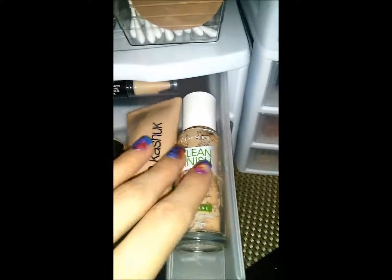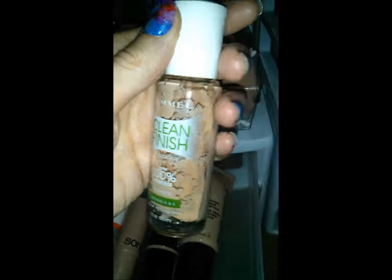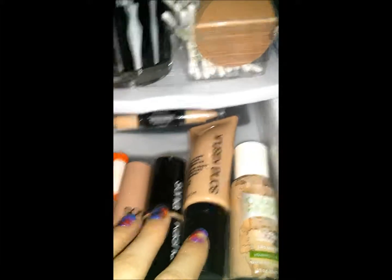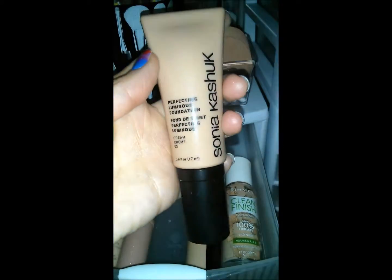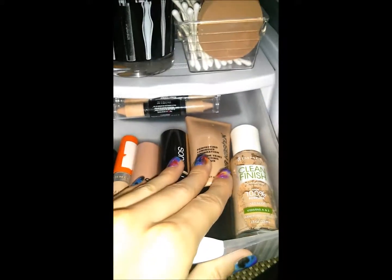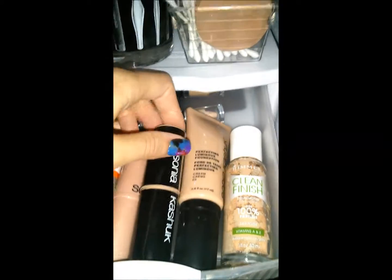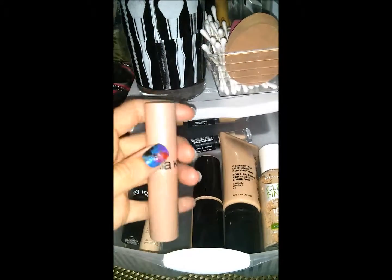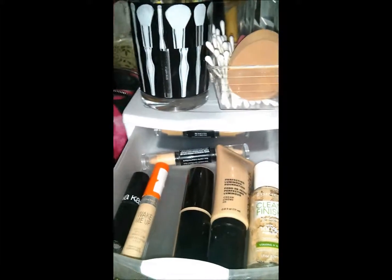Starting with my everyday foundation — it's Clean Finish by Rimmel. Rimmel isn't cruelty-free but it's a good drugstore brand and it's cheap. These are my Sonja Kashuk foundations — a luminous foundation in cream that I tend to use when I'll be out all day or for a special event since it's a little pricier. I also have a Sonja Kashuk foundation stick and a Sonja Kashuk illuminating stick — really pretty with a pinkish shimmer, great for highlighting.